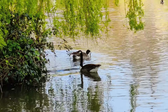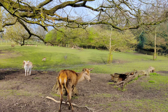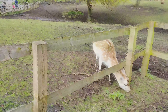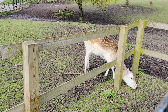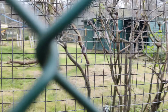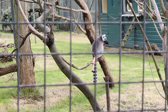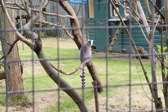One of its unique attractions is the Golders Hill Park Zoo, home to a delightful array of exotic animals and birds. From playful ring-tailed lemurs to majestic deer and colorful birds, the zoo adds an extra layer of charm to this already enchanting park. It's the perfect spot for families to learn about wildlife conservation while enjoying a leisurely stroll through the park's lush surroundings.